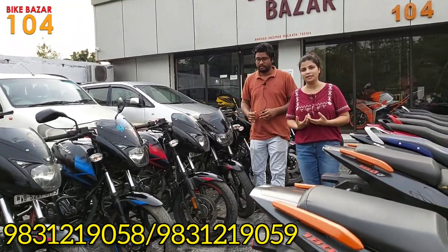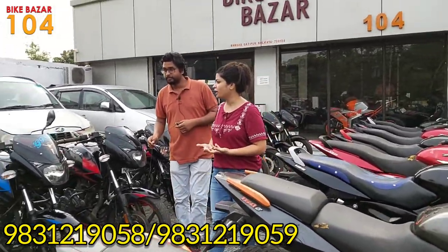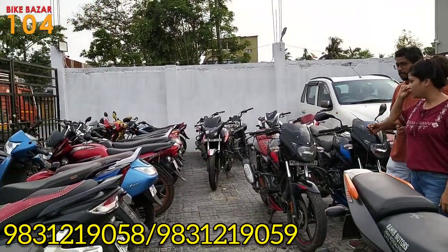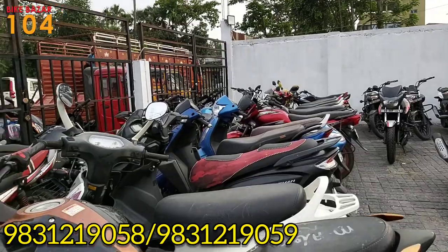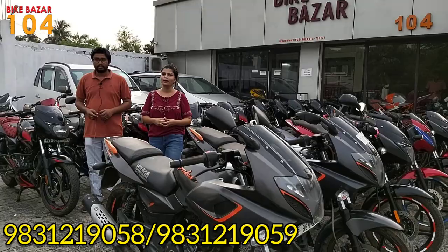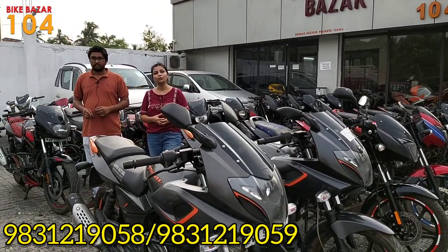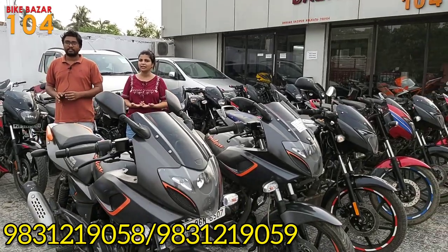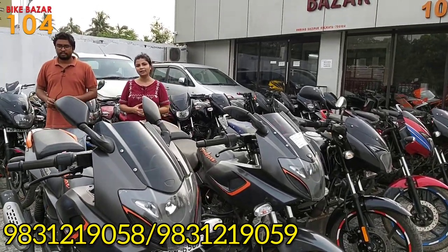We have scooter Onyx stock, the Aventure models available. Please comment on the next video, please share my video and check out the next video.